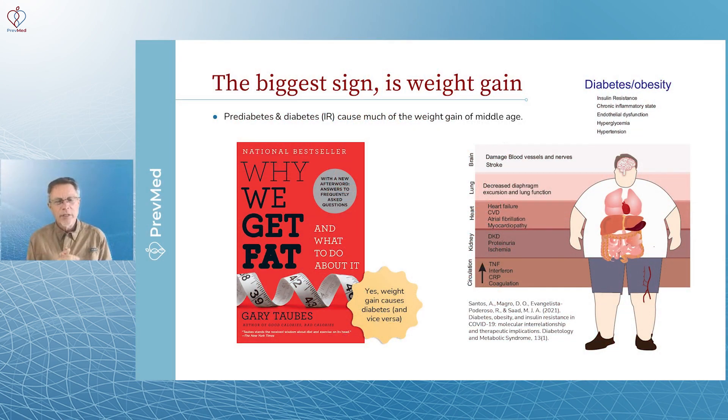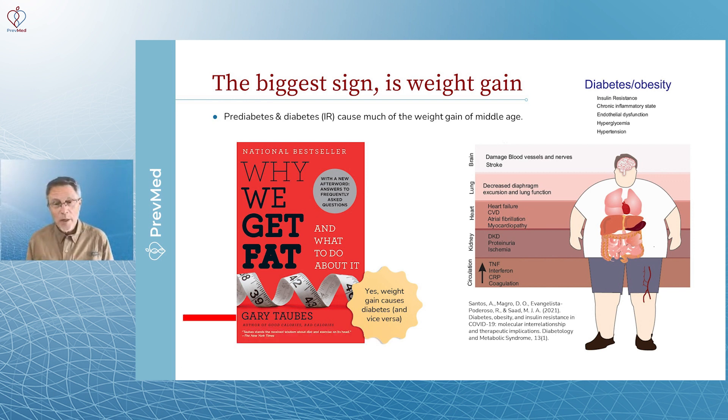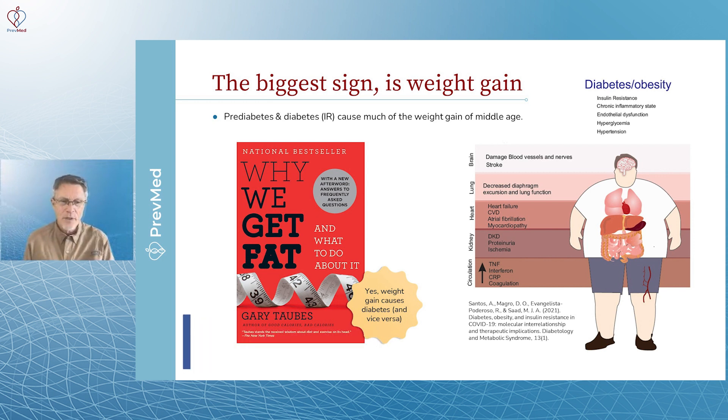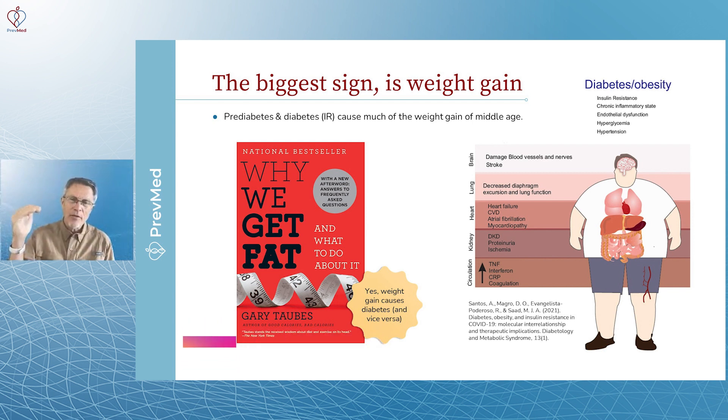For a doctor's perspective, Robert Lustig runs an obesity program on the West Coast, and David Ludwig — an endocrinologist at Harvard — also runs an obesity program and has written on the same topic. Gary Taubes, Robert Lustig, and David Ludwig have all written about the hormonal theory of weight gain: we get fat because insulin levels are high, insulin levels are high because we're insulin resistant, and blood sugar is therefore high. That's the cycle.